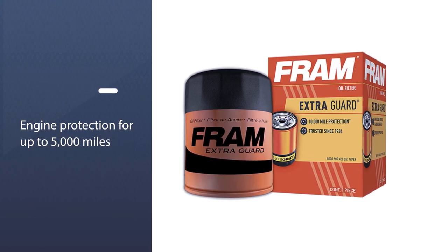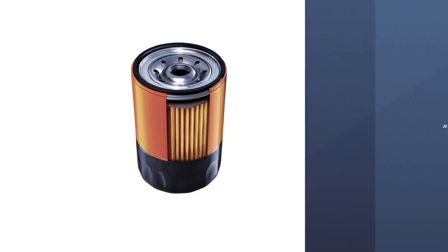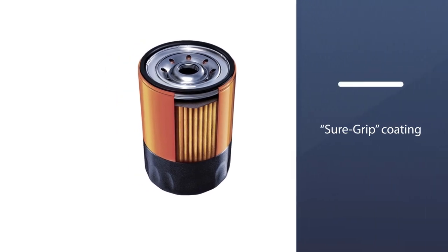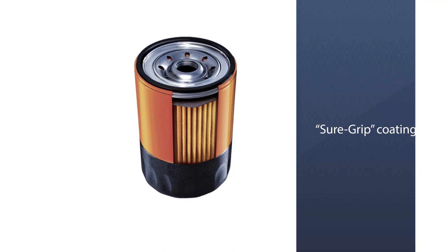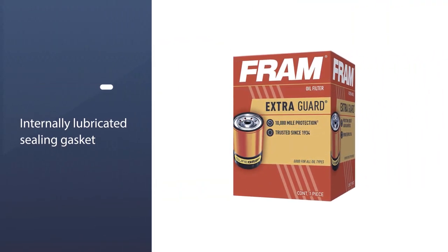These filters are designed to offer engine protection for up to 5,000 miles and are engineered for use with conventional motor oil. If you're running synthetic oil, Fram offers a different filter. To aid with installation and removal, there is a sure-grip coating that gives the filter a non-slip finish.